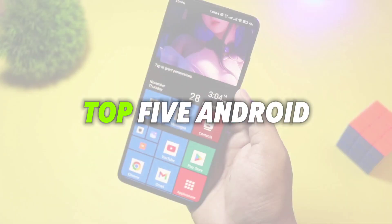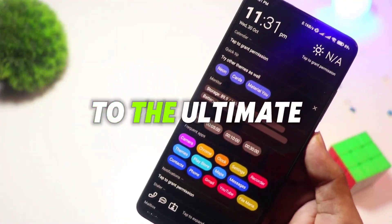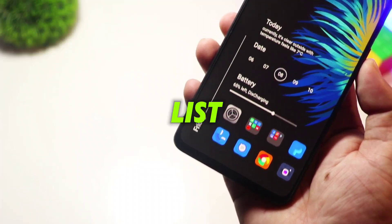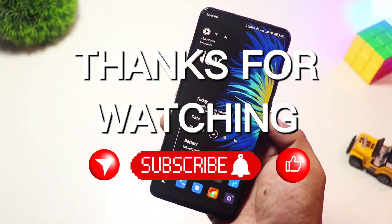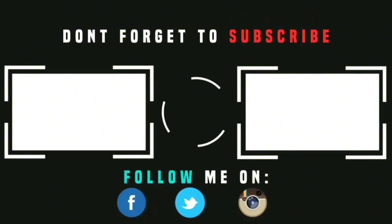And there you have it — my top five Android launchers of 2025. From the productivity-focused AIO Launcher to the ultimate customization beast, Nova Launcher, there's something for everyone. Let me know in the comments which one's your favorite, or if there's any other launcher you think should have made the list. Don't forget to like, subscribe, and hit that notification bell so you don't miss out on future content. Thanks for watching, and I'll see you in the next video.